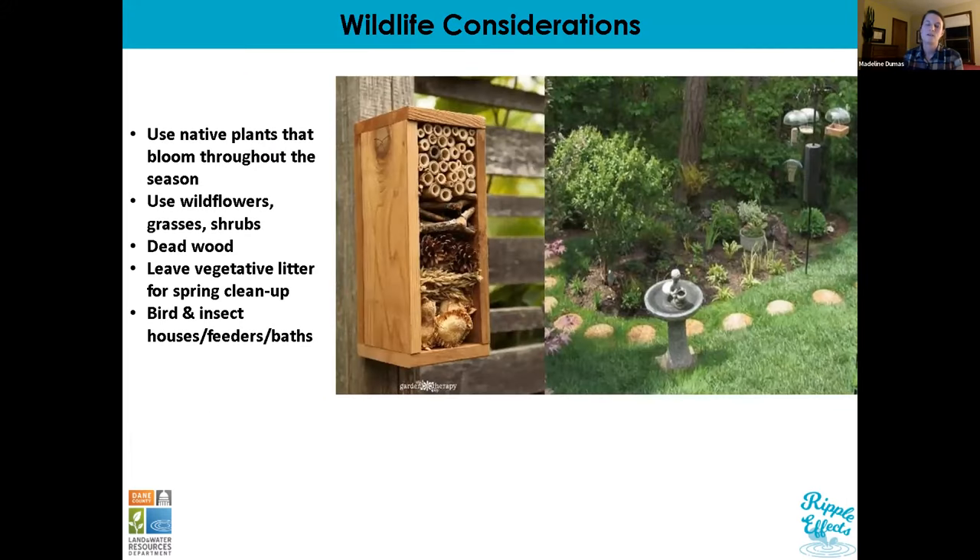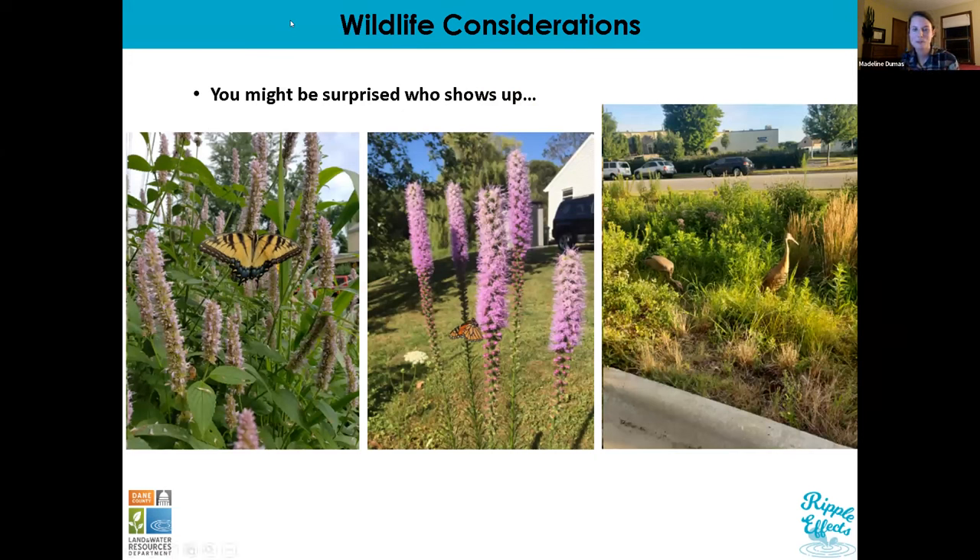As part of your garden you might want to incorporate other cues of intentionality: a birdbath or bird feeder, which provides water not just for birds but for pollinators as well. You can also buy or make pollinator bee houses. To be considerate to pollinators, use grasses, wildflowers, and shrubs so that insects requiring different plant types to complete their life cycle have everything they need. If you can leave vegetative litter and dead wood lying around your yard, those are needed for pollinators to complete their life cycle. You will probably be surprised who might show up — even in our most urban areas we get really fun wildlife visitors.